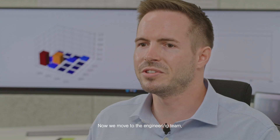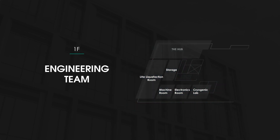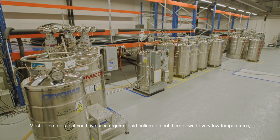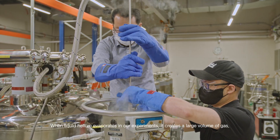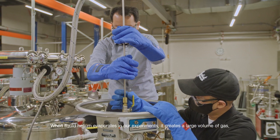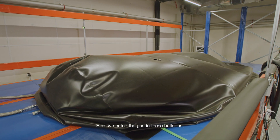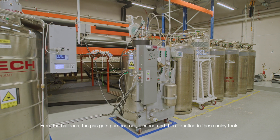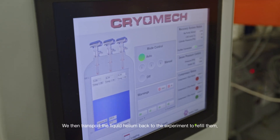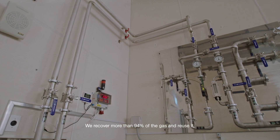And now we move to the engineering team. Hi, my name is Lei and I'm working in the QNS engineering team. Most of the tools that you have seen require liquid helium to cool them down to very low temperatures. When liquid helium evaporates in our experiments, it creates a large volume of gas. This gas runs through these pipes which we installed to the liquefier room. Here we catch the gas in these balloons. From the balloons, the gas gets pumped out, cleaned, and then liquefied in these noisy tools. We then transport the liquid helium back to the experiments to refill them. We recover more than 94% of the gas and reuse it.